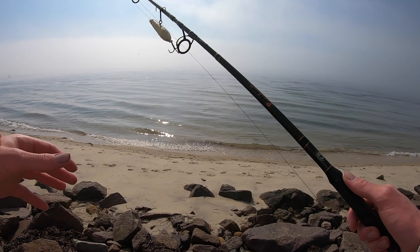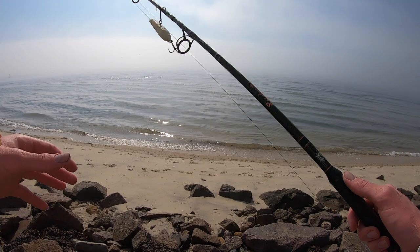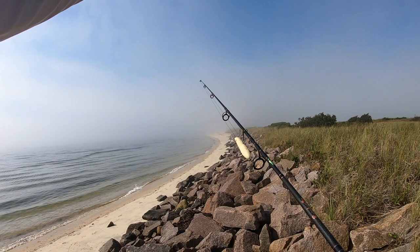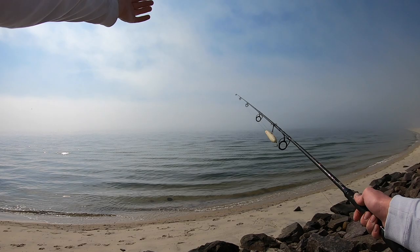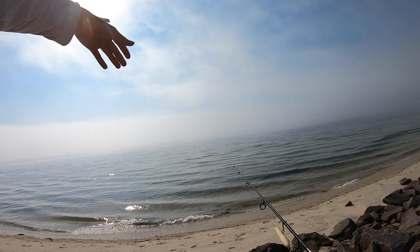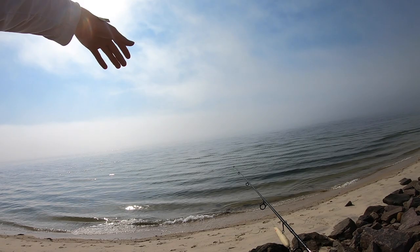We're heading out now. I stopped at the point where we started and took a few casts but couldn't get anything — no birds or fish, just a couple flying around. A bunch of boats are out here, the fog's rolling in. I haven't really seen anyone catching anything. So we're going to head out. Hopefully the bike ride back isn't too bad. See you guys back at the truck.